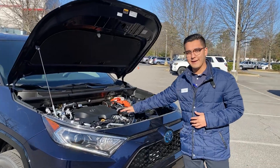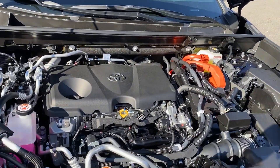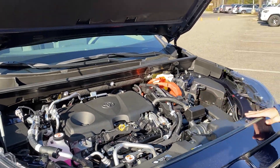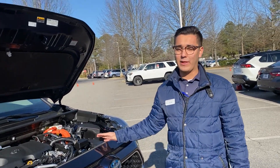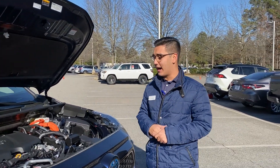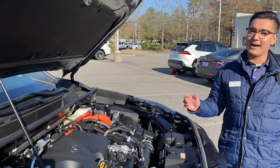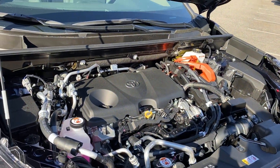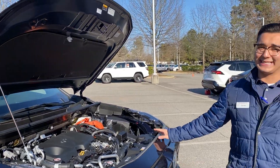Under the hood, we can take a look at the 2.5-liter four-cylinder paired with an eCVT transmission. Beside it, because it's a hybrid, that's your electric motor right there. Believe it or not, it has 302 horsepower — that's the second fastest Toyota vehicle we have besides the Supra. The zero to 60 is 5.7 seconds, which is extremely fast for a RAV4. On the regular hybrid RAV4, you're only getting 219 horsepower.